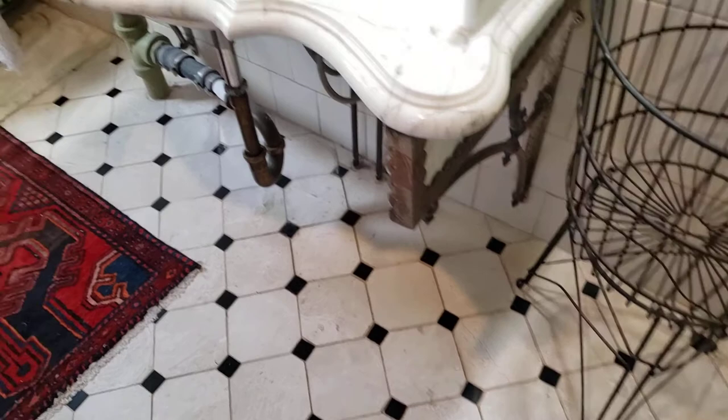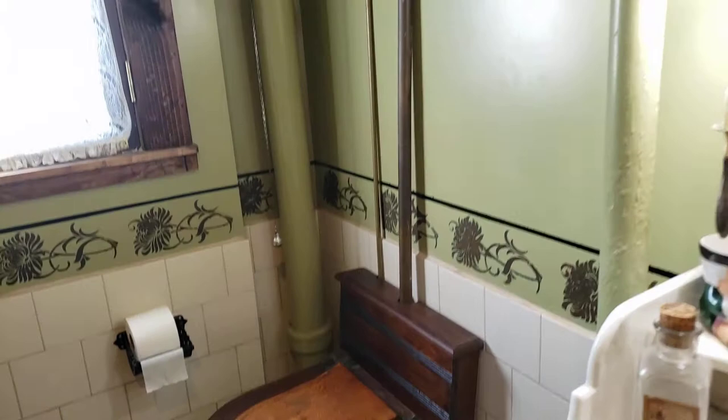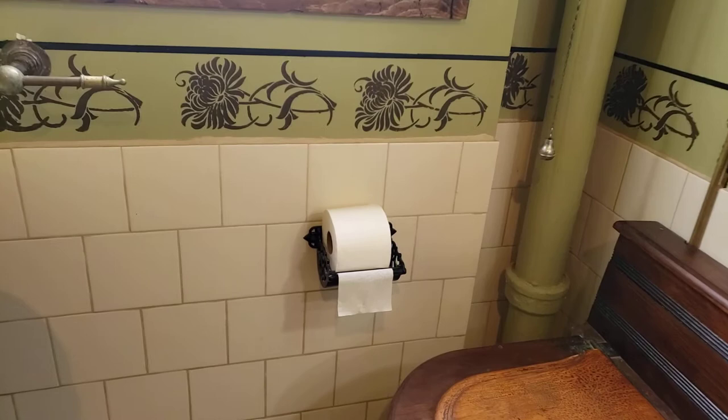Embossed elephant trunk toilet with marble slab and Eastlake brackets. High tank with Eastlake ebonized brackets. Ebonized cast-iron Victorian toilet paper holder.